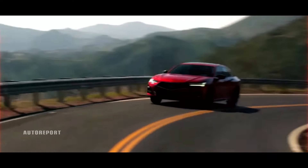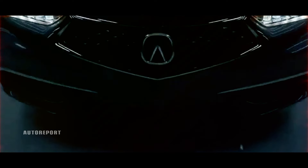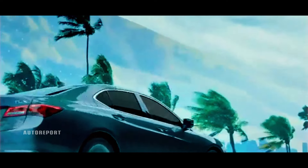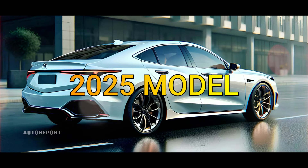Are you in the market for a sleek and luxurious sedan that not only turns heads but also offers top-notch performance and comfort? Look no further than the Acura TLX. In this video, we'll delve into why the Acura TLX continues to be a favorite among many, exploring its features, design, and what to expect from the upcoming 2025 model.